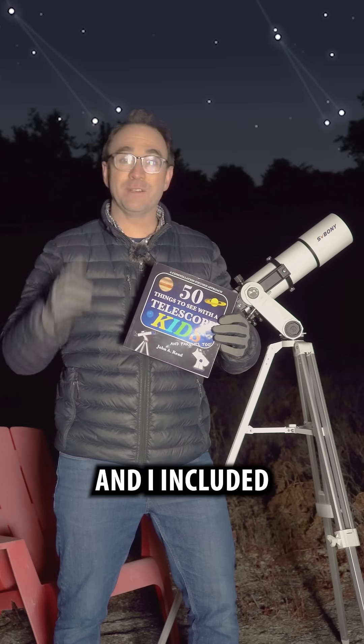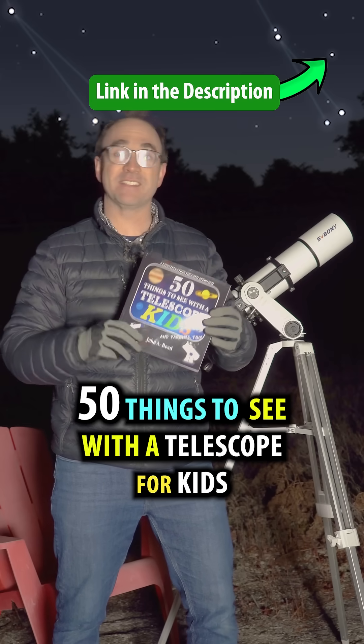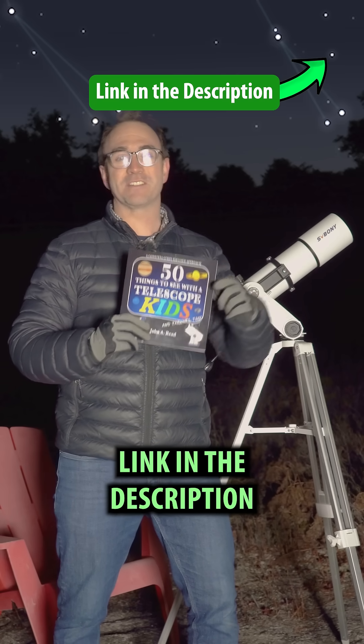I'm astronomer John Reed and I included these galaxies in the book 50 Things to See with a Telescope for Kids. Check it out at the link in the description.